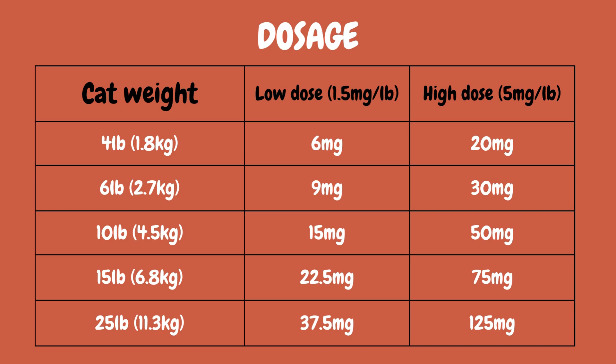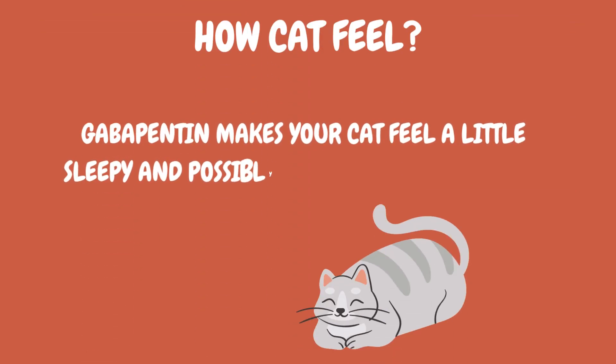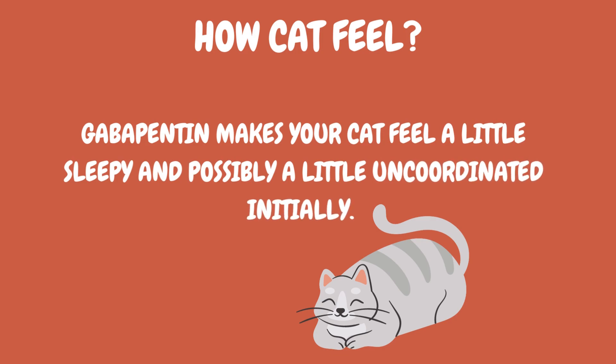If cat weight is 15 pounds (6.8 kg), then dosage is between 22.5 mg to 75 mg. If cat weight is 25 pounds (11.3 kg), then dosage is between 37.5 mg to 125 mg. Gabapentin makes your cat feel a little sleepy and possibly a little uncoordinated initially.